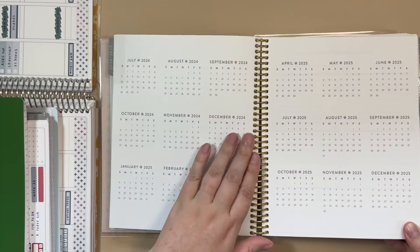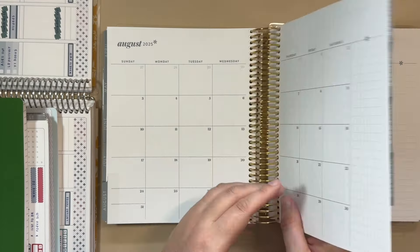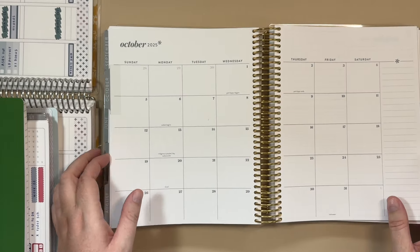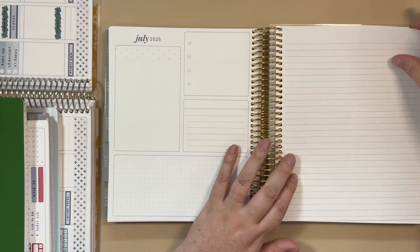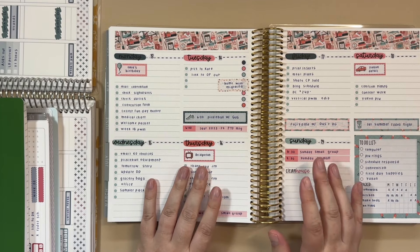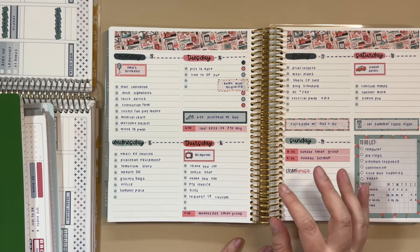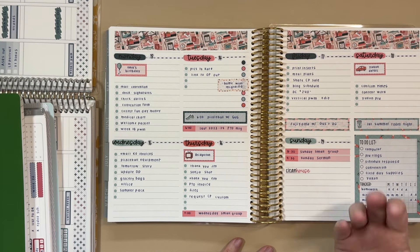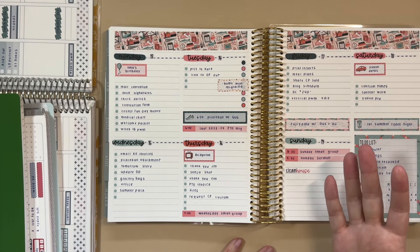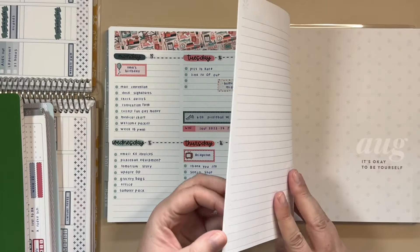I also tried the Erin Condren 7x9 compact vertical. This was a new size for this layout — they previously offered the compact vertical only in A5, and typically I already know A5 is not going to work for me. When I saw they had it in the 7x9 size I had to give it a go. I do have plan-with-me videos up for all of these — I'll link the playlist. As I was planning, it didn't flow as well; I really had to sit down and think through each step, and I'm not sure if it's just the layout I'm not used to.